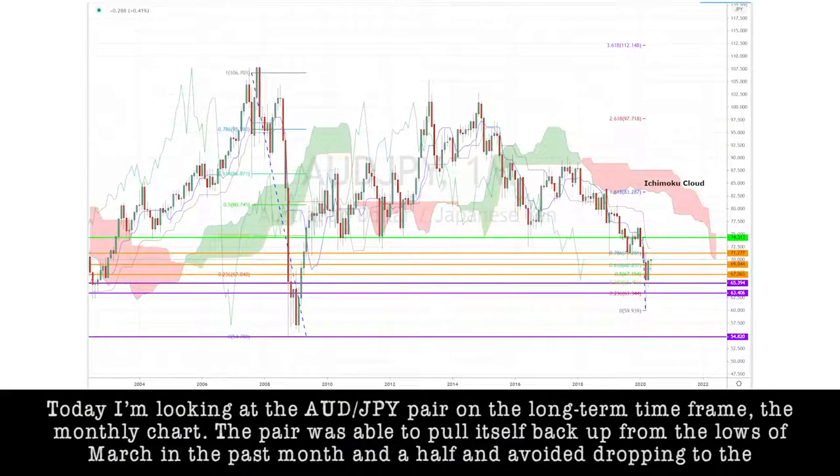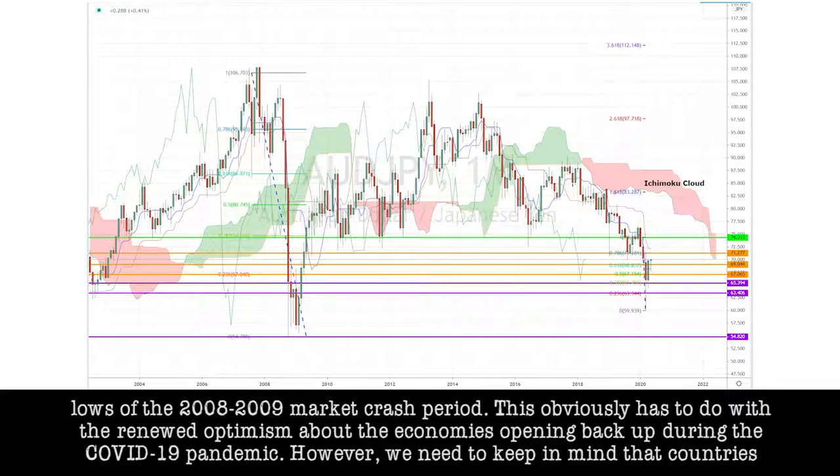Today, I'm looking at the Aussie-yen pair on the long-term time frame, the monthly chart. The pair was able to pull itself back up from the lows of March in the past month and a half and avoided dropping into the lows of the 2008 and 2009 market crash period. This obviously had to do with a renewed optimism about the economies opening back up during the COVID-19 pandemic.